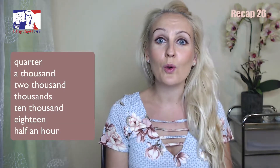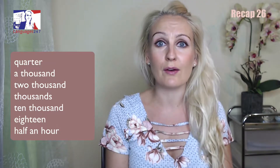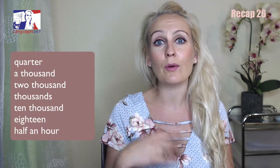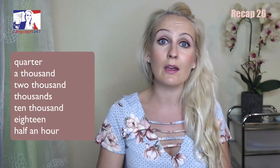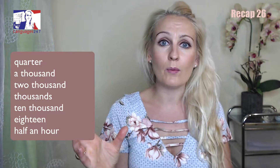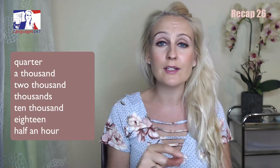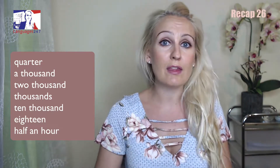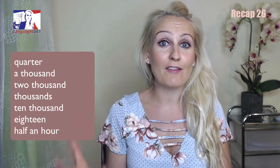Let's start off with some numbers: a quarter, a thousand, two thousand. Be careful here — when you're counting, you say 'thousand' whether in singular or plural. We only say 'thousands' when we say 'thousands of people.' If there's a number before it — two thousand, three thousand, ten thousand — 'thousand' remains invariable.